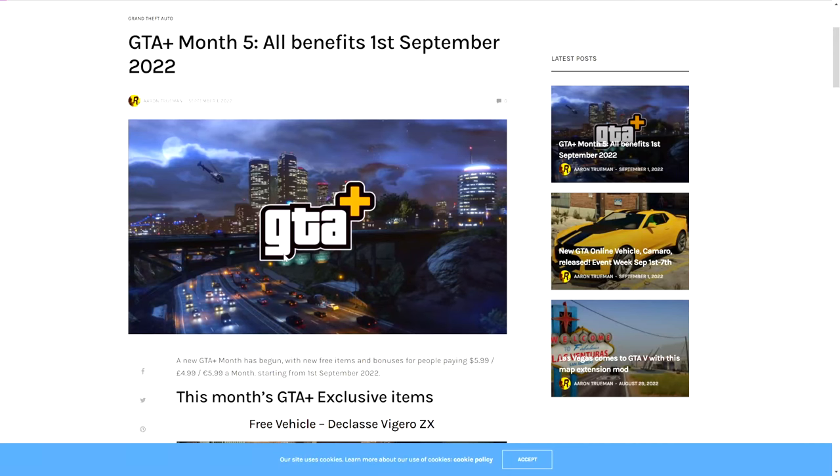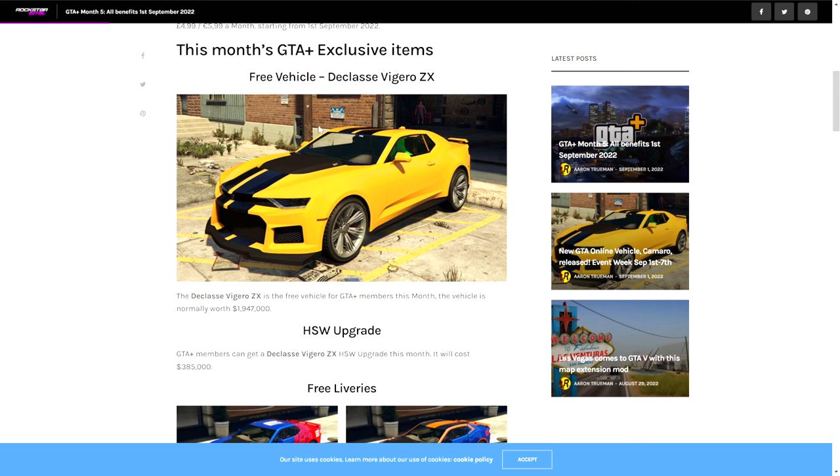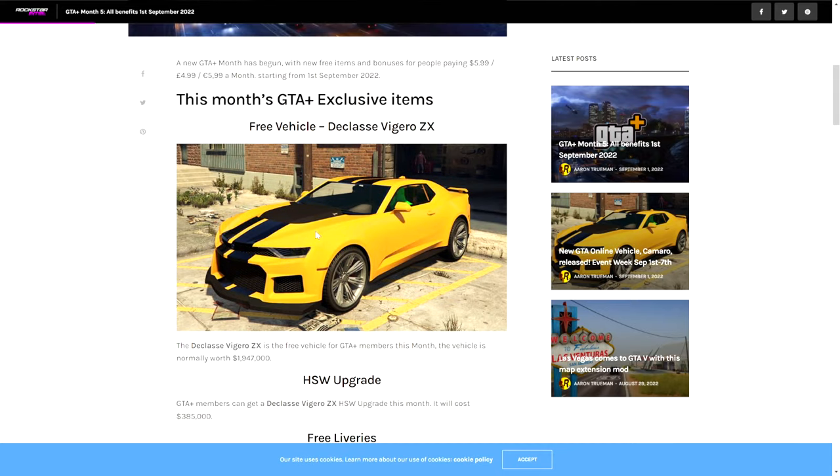Here are some of the new GTA Plus membership benefits you'll be getting for all of September 2022. It is now month five of GTA Plus. First of all, you get a free vehicle, which is the brand new Camaro — or the Declasse Vigero ZX — worth two million dollars.